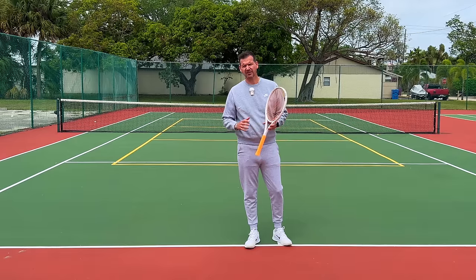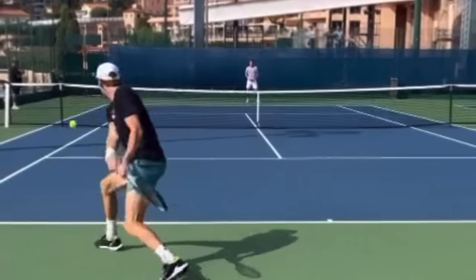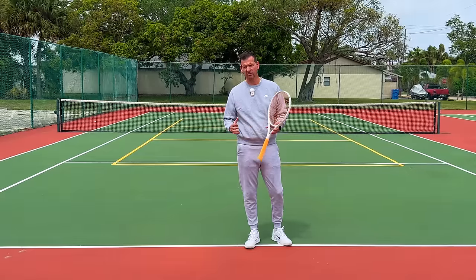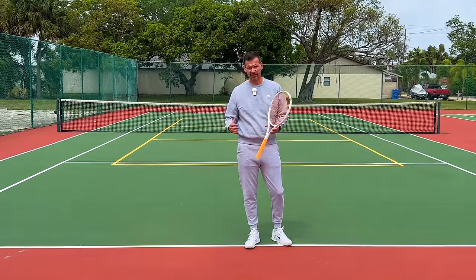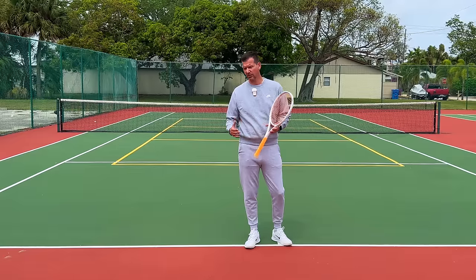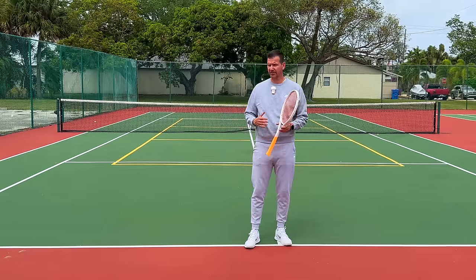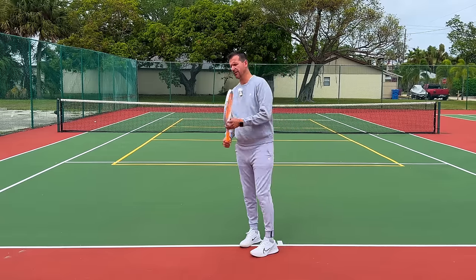In today's video I want to talk about Jannik Sinner's slingshot backhand — I'll explain later why I call it that. Sinner has one of the most aggressive two-handed backhands in the history of tennis. I can compare it to Agassi or Nalbandian; the power he gets out of his backhand is incredible. Let's get into the technique.